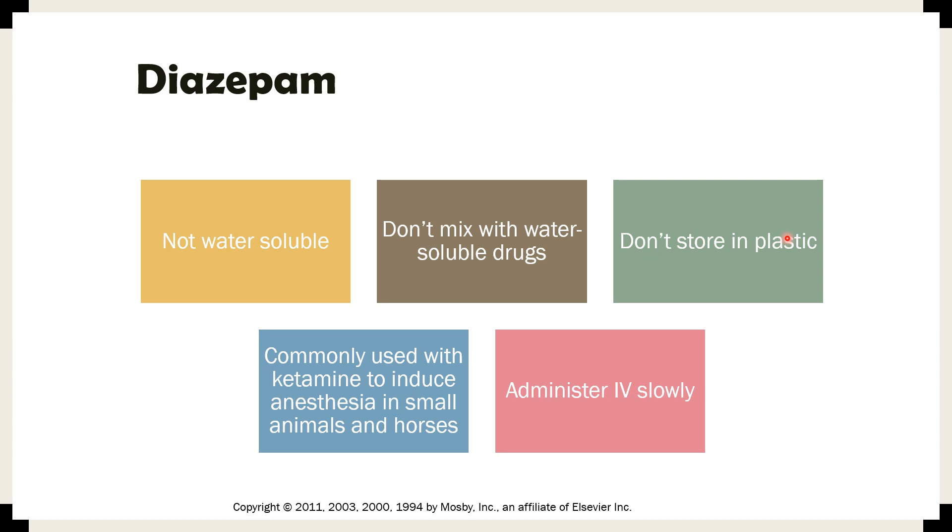Diazepam is commonly used with ketamine to induce anesthesia in small animals and horses. In small animals, this induction combination is called 'Ketaval' — a combination of ketamine and Valium, with Valium referring to diazepam. Diazepam can be given one at a time rather than mixed — for example, diazepam first, then ketamine to effect. It should be administered IV slowly, as rapid injection in small animals may cause cardiotoxicity.